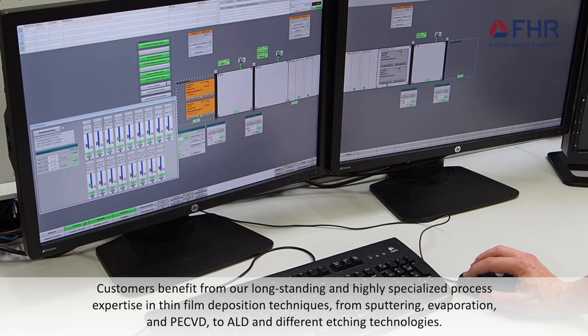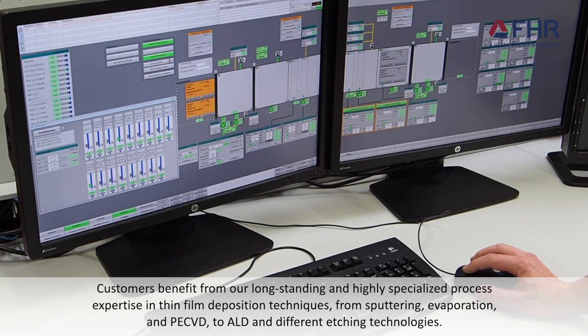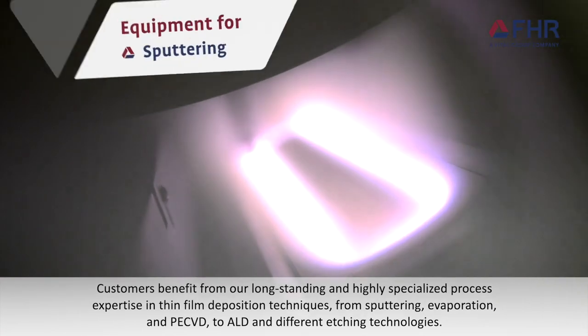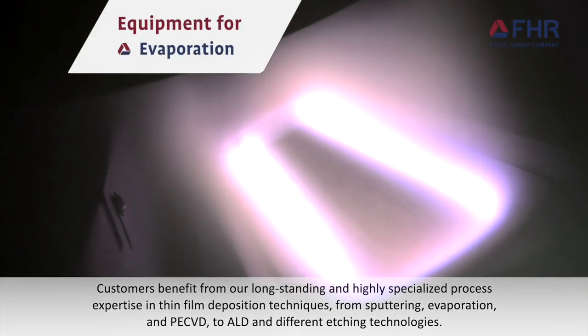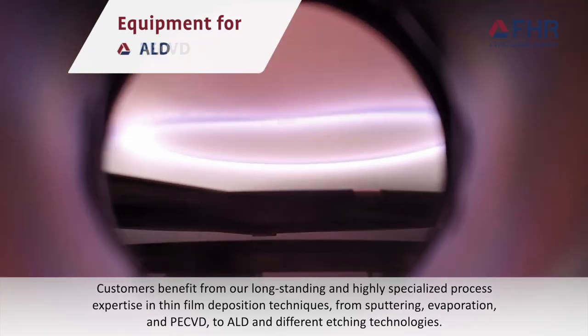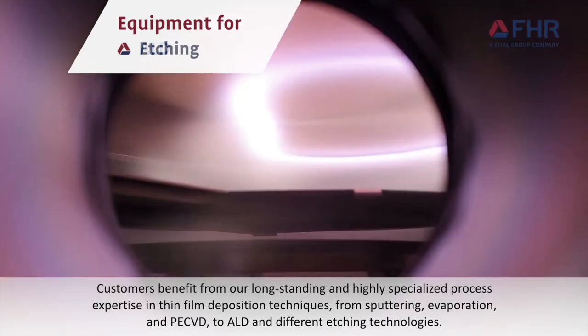Customers benefit from our long-standing and highly specialized process expertise in thin film deposition techniques, from sputtering, evaporation, and plasma-enhanced chemical vapor deposition, to atomic layer deposition, and different etching technologies.